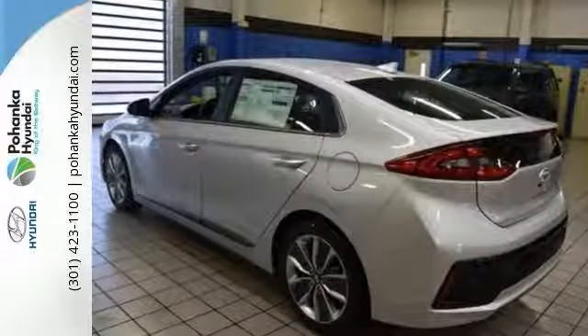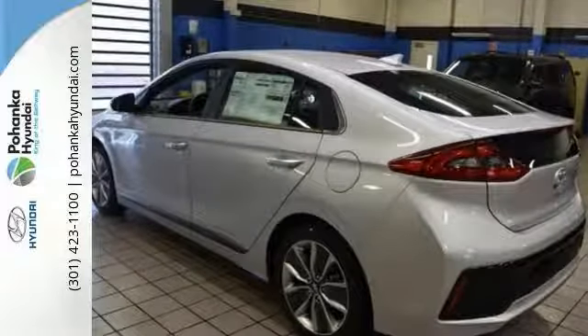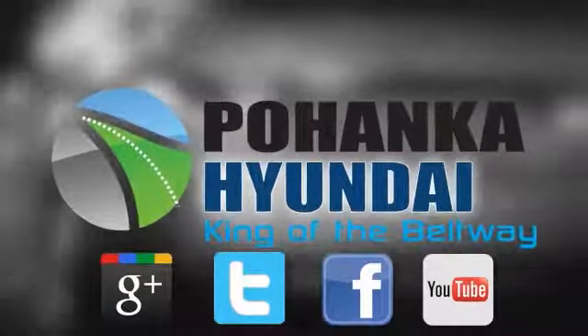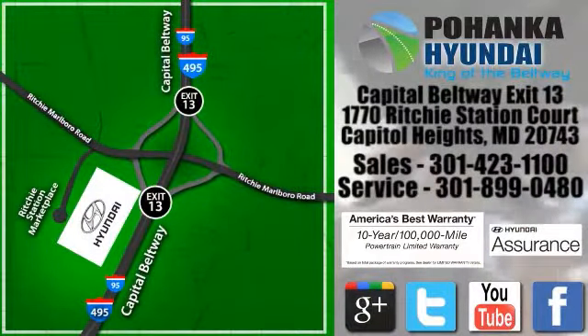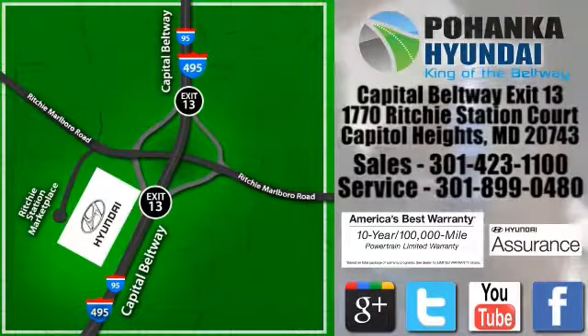See all the features when you take it for a test drive today. Visit Pohanka Hyundai, King of the Beltway, today. We're conveniently located on the Capitol Beltway at exit 13, 1770 Ritchie Station Court in Capitol Heights, Maryland.